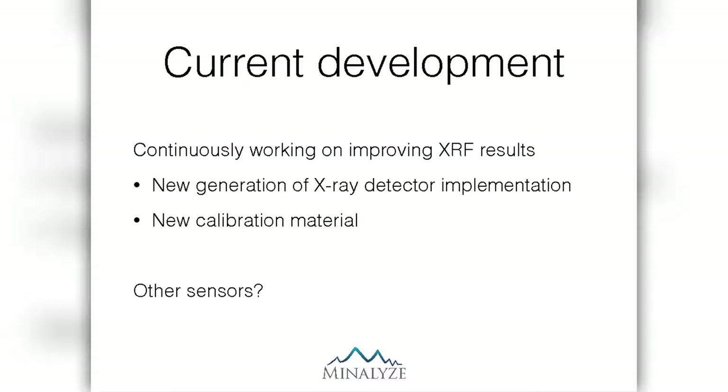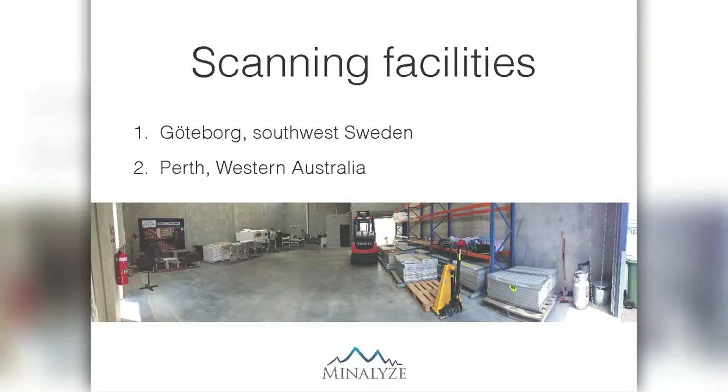Some current developments: our product is finished but we can always make it better. We're looking at implementing a new type of X-ray detectors with really impressive specs — over a million counts per second, which is really exciting. We're also continuously working on new types of calibration material, including a new type of pressed pellets with no binder. We're also looking at incorporating other sensors beyond XRF to provide more information about the drill cores. We have two scanning facilities at the moment, one in Gothenburg and one in Perth. This is a panoramic view of our facility in Perth, and you're welcome to visit. As Steve mentioned, we're finalizing the agreement to be in a facility in Adelaide and we're very excited about that.